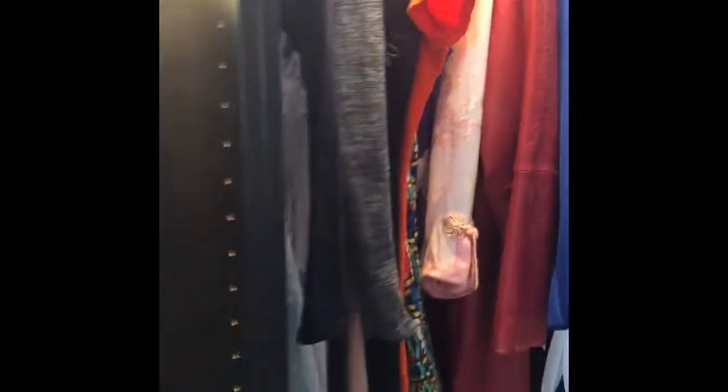And then here I have more dressed-up stuff. For example, I have like dresses for work, or like if you're going out — not really work stuff, but yeah.